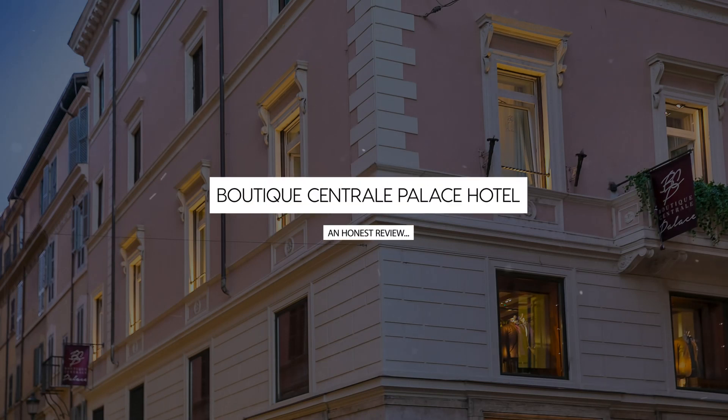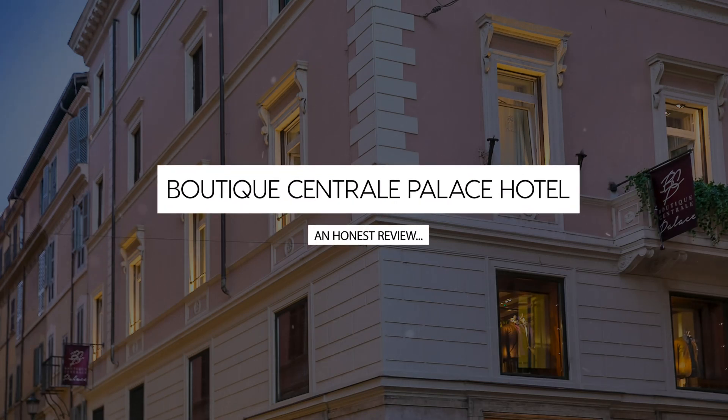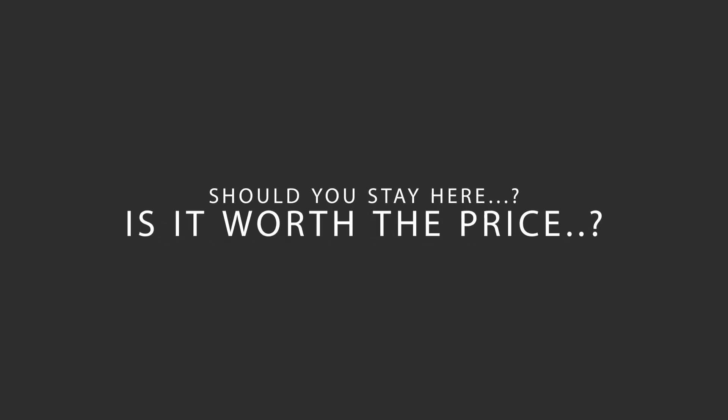Today we're diving deep into a review of Boutique Central Palace Hotel, located in Spagna, Rome. Let's find out if this hotel lives up to its reputation and if you should stay there.